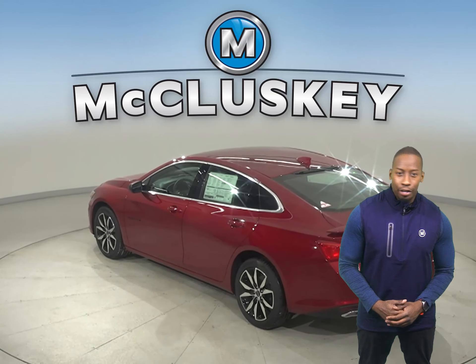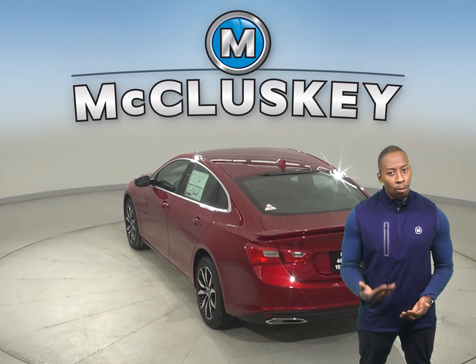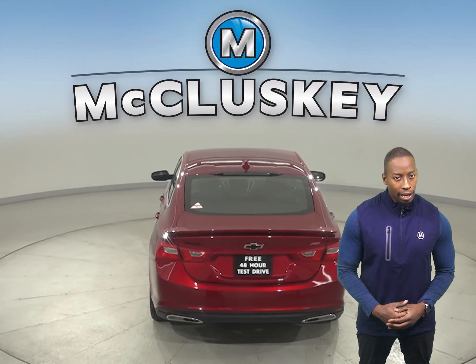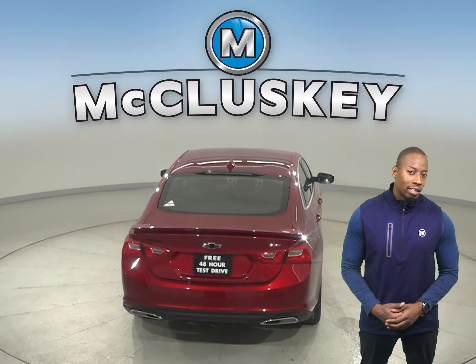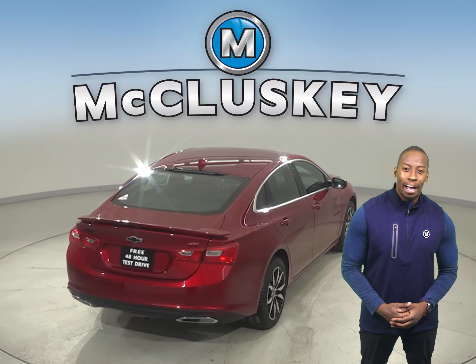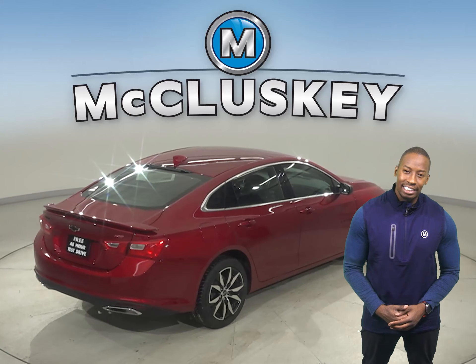The Malibu easily integrates with your smartphone to give you one-touch access to your contacts and music. You can also make hands-free calls, or use the available MyChevrolet mobile app to locate or remotely access your vehicle. The Sonata doesn't offer the Chevrolet MyLink system, and available wireless charging helps keep your phone powered without plugging it in.